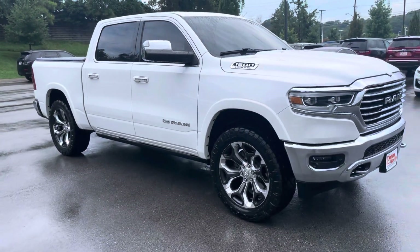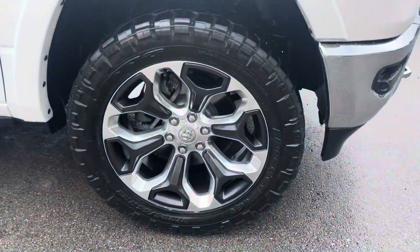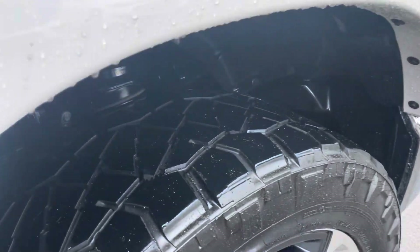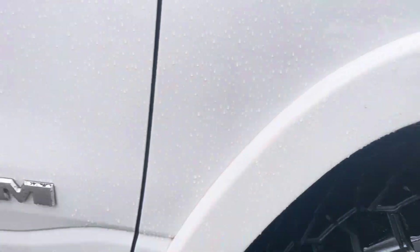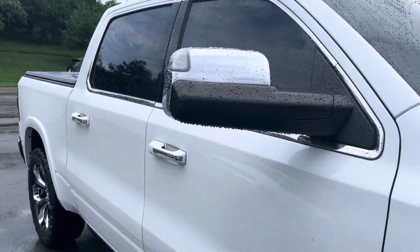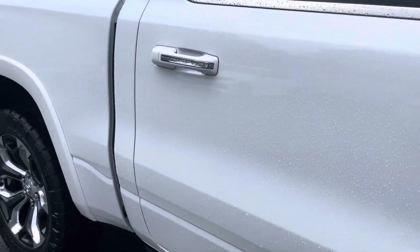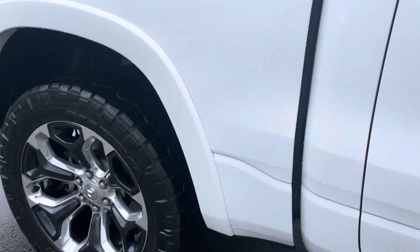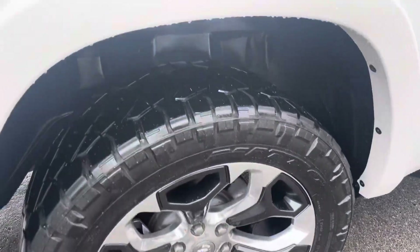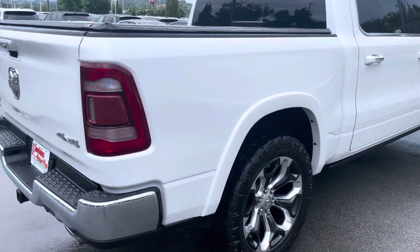Moving to the passenger side now — you can view that front passenger side wheel and tire. The tires are not brand new but they do have some tread left on them still. Continuing down the passenger side, nothing as far as dents, dings, or scratches that I'd need to point out. Rear passenger side wheel and tires there — everything looks good on the passenger side of the truck.